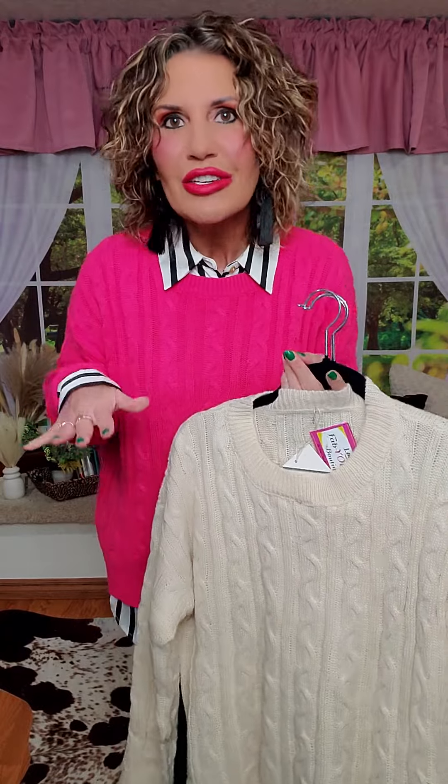They're a lightweight sweater, but amazing. You can get more of the details on the website. I just wanted to show you what I did with it. So I broke up the loungewear set and threw on an off-whitish and black striped, almost tunic-length blouse that I have available. It is a button-up.